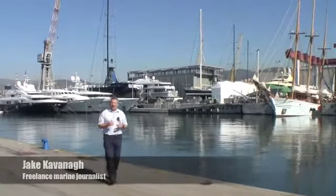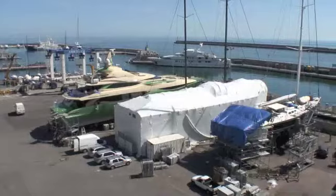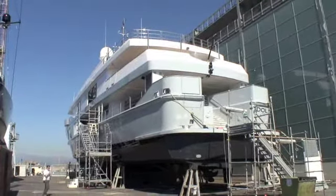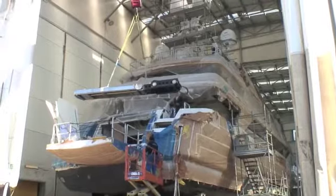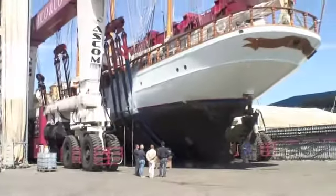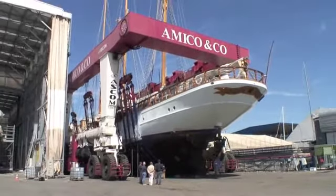Welcome to Genoa and the yard of Amico. This is their primary facility where they can handle everything from major haul-outs, painting, engineering, electrical — you name it, they can do it here. And behind me is Europe's largest travel lift, and it's the third largest in the world.